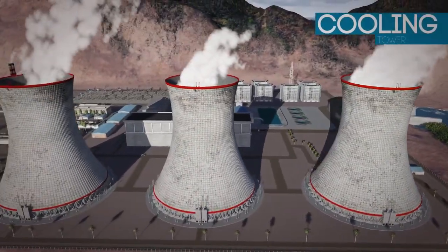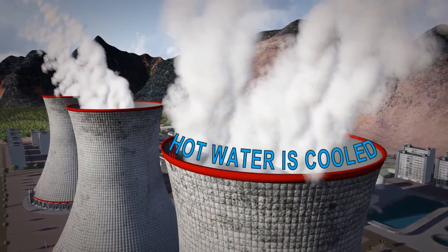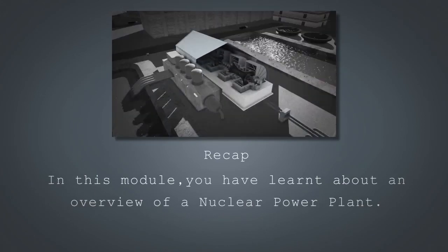The cooling tower can be as tall as 200 to 250 meters. This is the place where hot water is cooled. In this module, you learned about an overview of a nuclear power plant. Thank you.